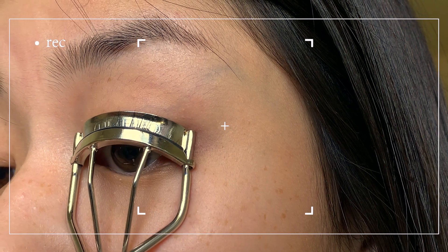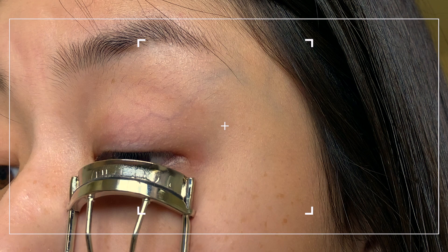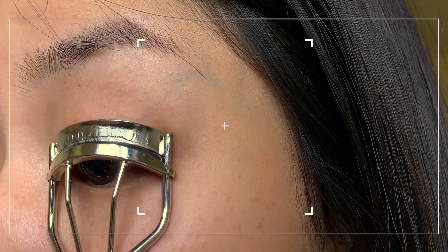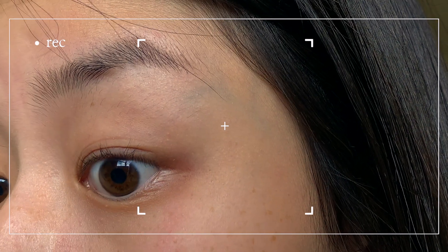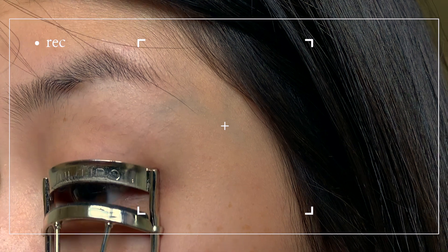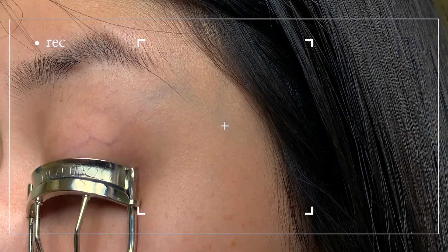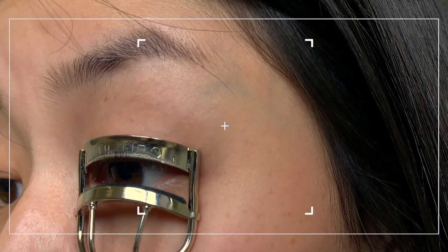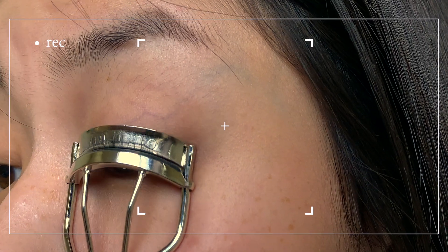First, you're gonna start up at the roots and crimp and squeeze on your way down. Then you're gonna go back to the roots and pivot it towards your nose — this will help create a more natural C-curved shape and hold your mascara for longer. Then go back to the roots and pivot towards the outside this time. One last time, move down again.